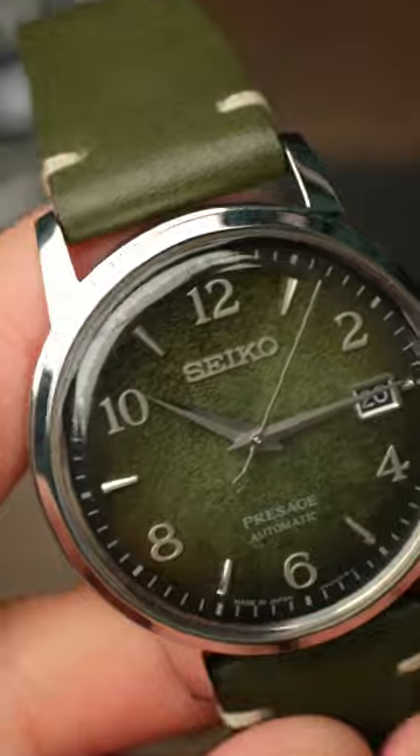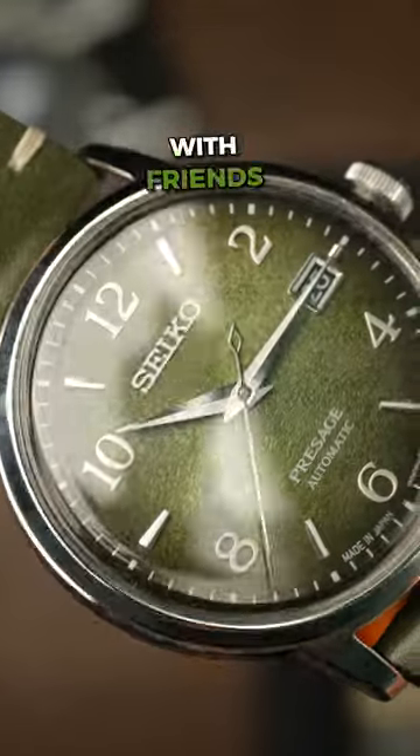Number one, the Seiko Presage Cocktail Time. This is my dress watch. I wear this on weekends when I go out with friends or on date nights.